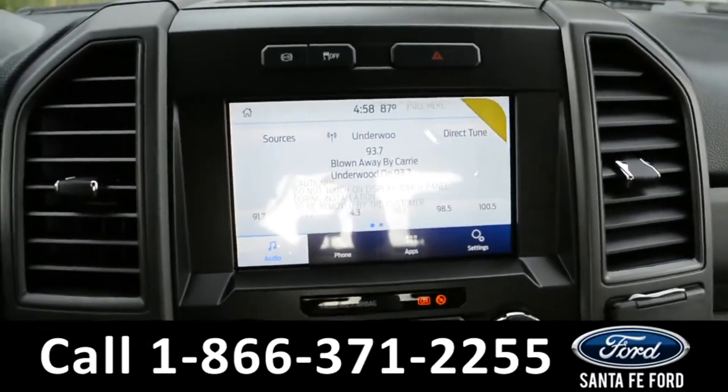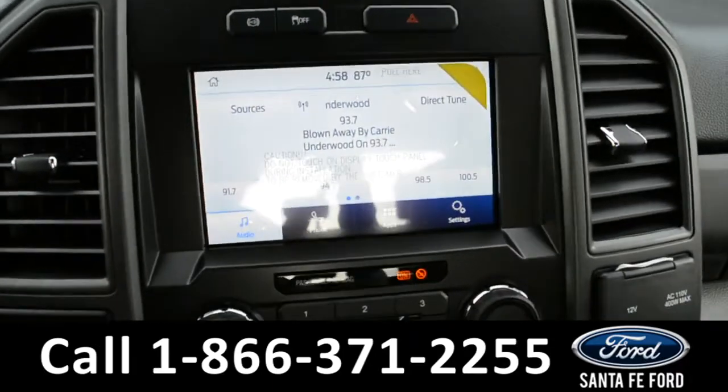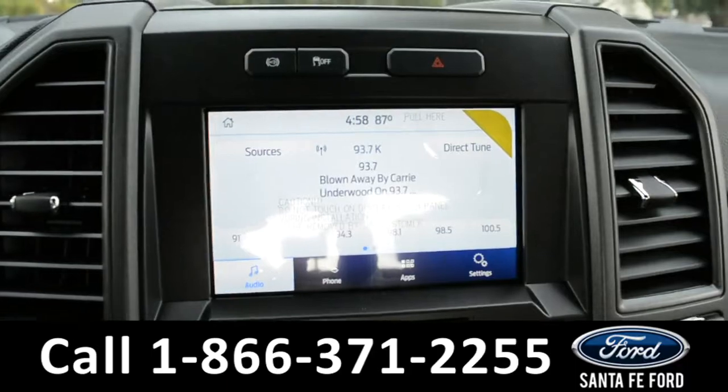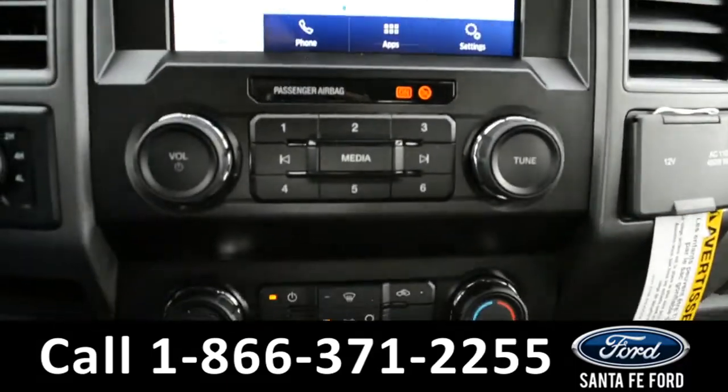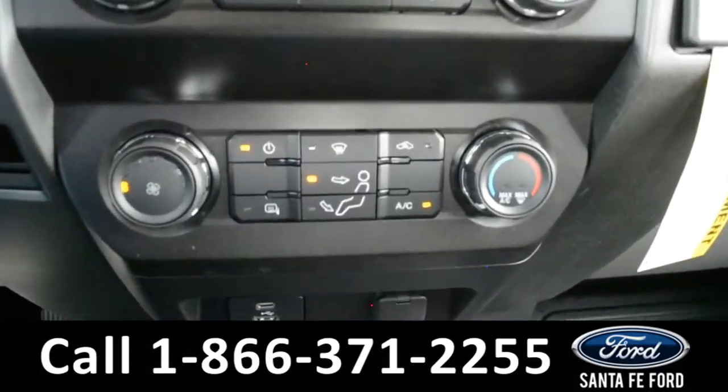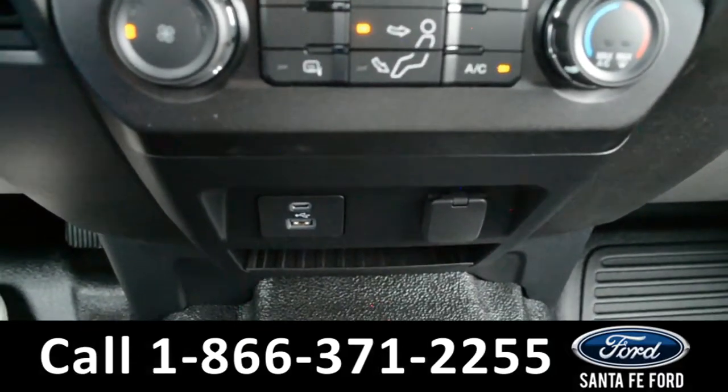Located here, you will also find your backup camera. And below your media center, you will find the climate controls. Located below that, you will find two USB ports.